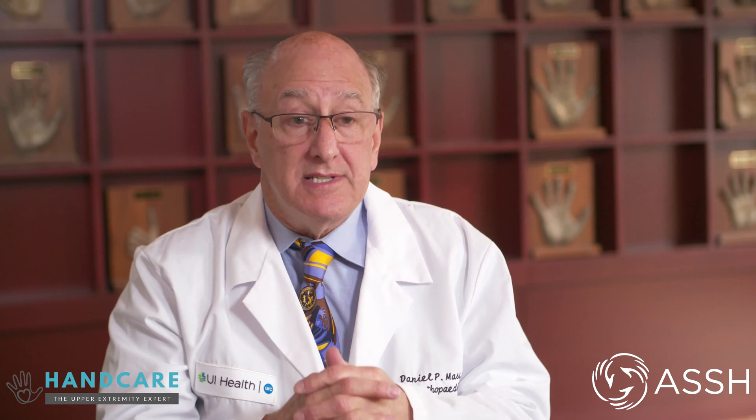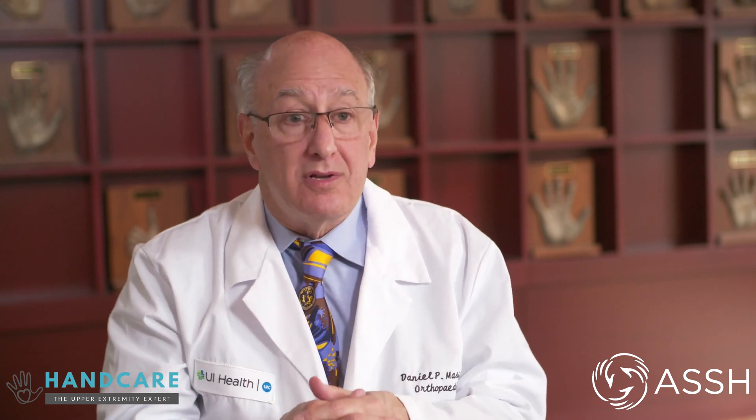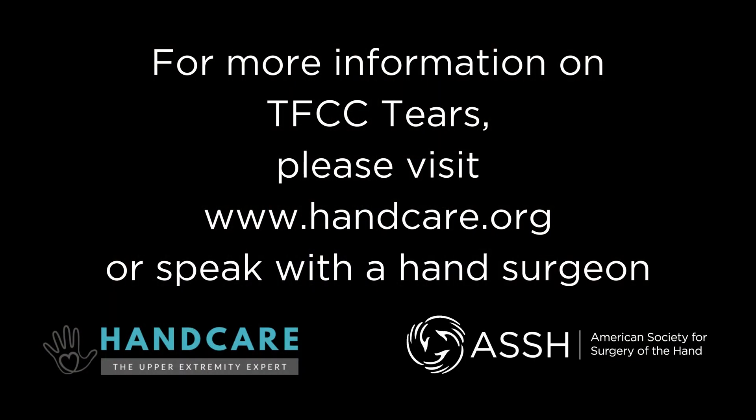The goals of treatment of a TFCC tear, whether it's in a cast during the first six weeks or surgically, is 95% elimination of pain — maybe having some discomfort and morning stiffness — and essentially full or almost full range of motion and strength.